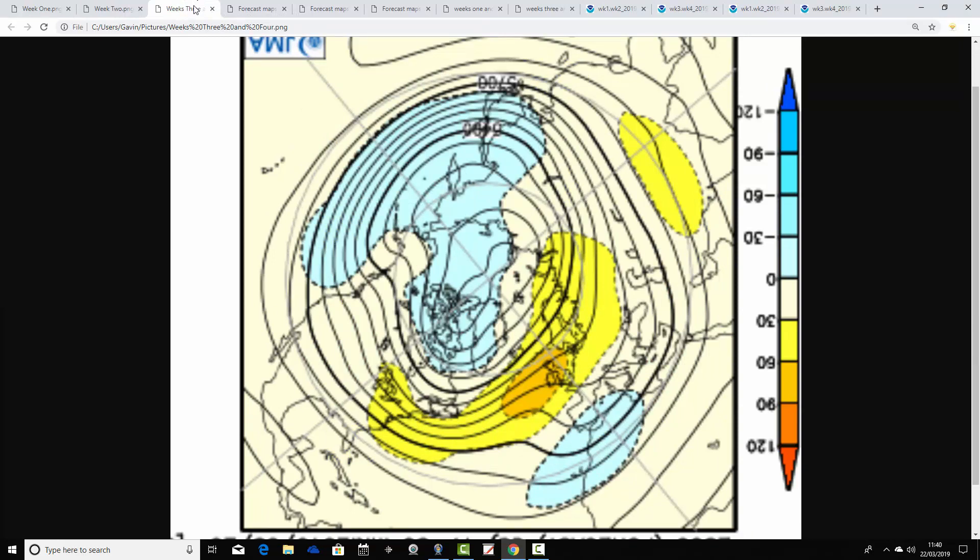Going through to weeks three and four, from the 5th to the 19th of April, there's no real change — above-average heights continue close to the country, from the Atlantic into northern parts of Europe. The jet stream is mainly pushed off to our north. It's a two-week anomaly, so it might be a little bit transitional and not completely dry and high-pressure dominated for the whole two weeks, but overall it looks pretty high-pressure dominated.